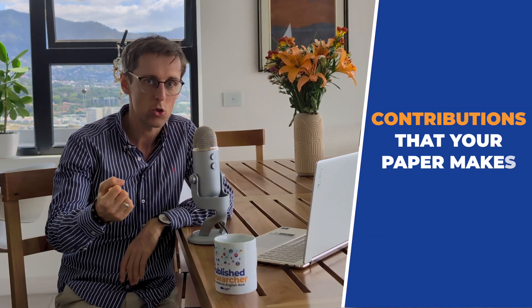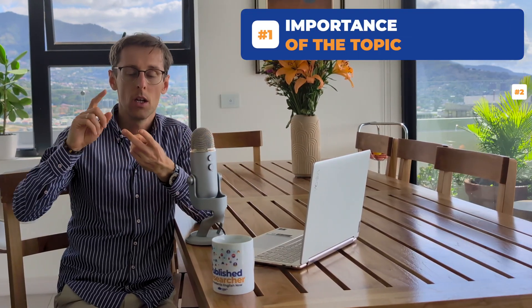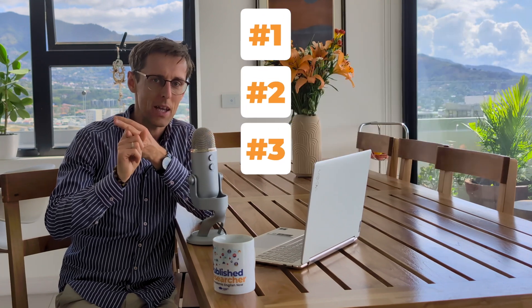The third way to convince reviewers to accept your paper is towards the end of the introduction, where you state the contributions your paper makes. Looking at the potato paper again, one paragraph presents the key takeaways, key results, and what is truly novel and groundbreaking. So when the reviewer reads the introduction, they see the importance of the topic, how your study differs from previous work, and the key contributions — making it very difficult not to want to publish such a paper.